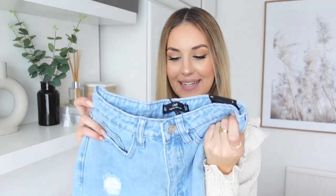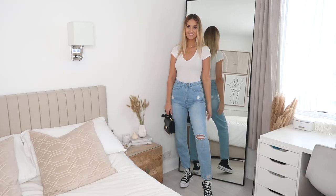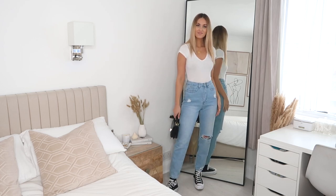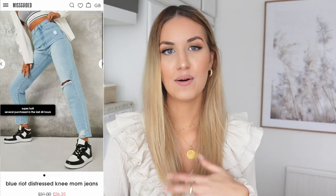I then got a pair of jeans — these are called the single knee distressed riot mum jeans. They're in a light blue shade with a rip in one of the knees, which I like. Super simple. I wear these kinds of jeans all the time and I love the shade. They're a little bit distressed but nothing too much. You can wear them to the shops or keep things casual, but you could also dress them up with heels and a nice top.